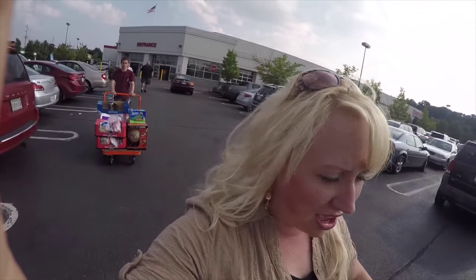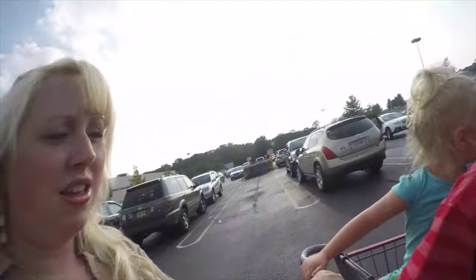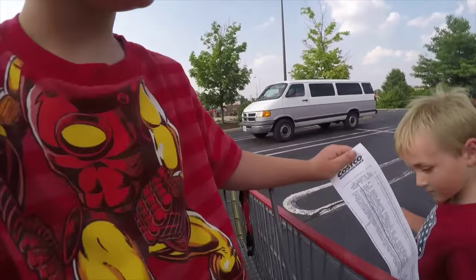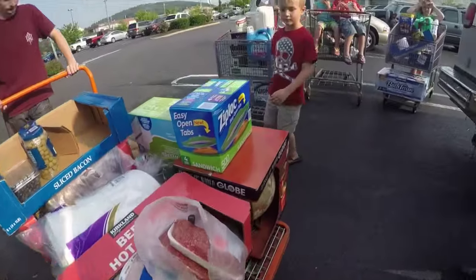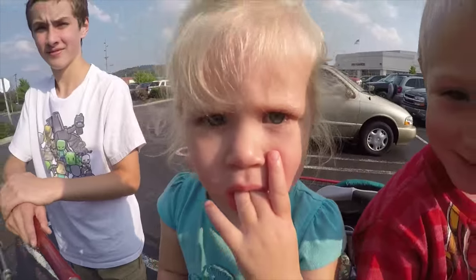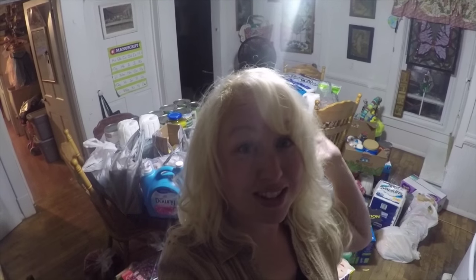Okay, here we go — we're leaving Costco. There are about four carts. Aftermath of the Costco haul: there's one of our flatbeds, another cart, another cart, a Liam, an Amelia, and Zion. We have tons and tons of groceries and products going into our very small kitchen — you can see the mess behind me.